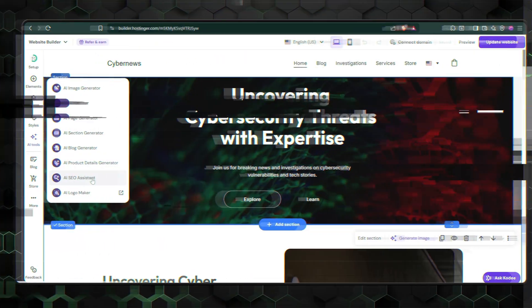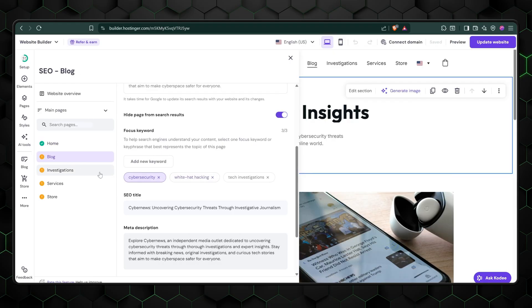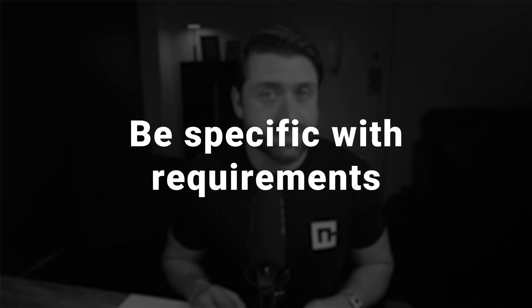Hostinger even helps you with SEO — the dreaded SEO. But with AI, it only takes a few clicks. The AI suggests popular keywords to use, so you don't have to do any research yourself. Now, let's be realistic: AI isn't magic, and sometimes it generates content that makes you wonder if it was having a bad day. But when it works, it can save you hours of effort. The key is to be specific with your requirements and always review what it creates. Overall, Hostinger is probably the best AI website builder, or at least my personal favorite.